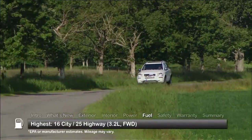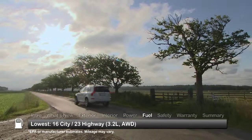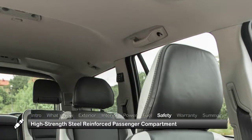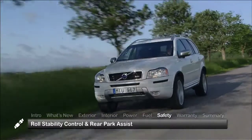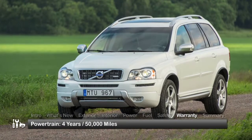Here are the highest and lowest estimates for fuel economy. Standard safety features on the 2014 XC90 include a high-strength steel-reinforced passenger compartment, roll stability control and rear park assist. The XC90 is backed by a four-year 50,000-mile basic warranty and a four-year 50,000-mile powertrain warranty.